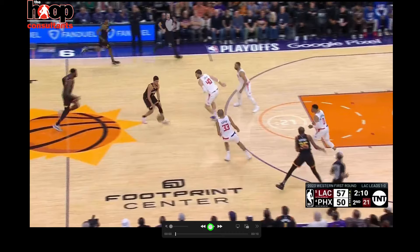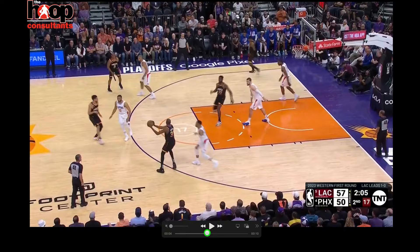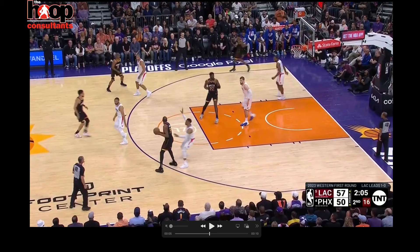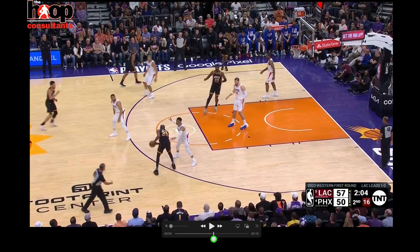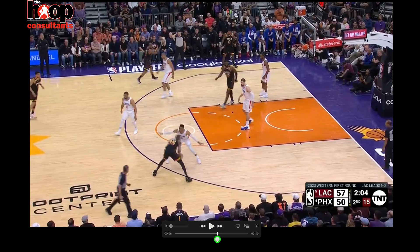Here's Kevin Durant getting to the left again to pull up in the paint off that jab, from the right slot. Common theme: keeping that ball on his left hip. On his jab, he waits for Westbrook to react — you see how Westbrook's balance goes to his left, Durant's right.